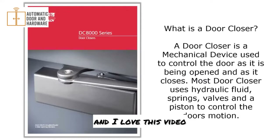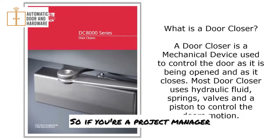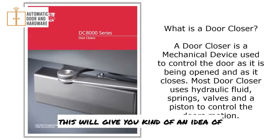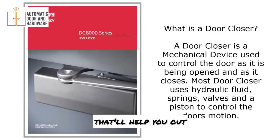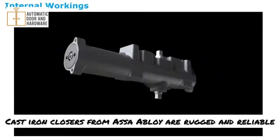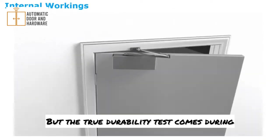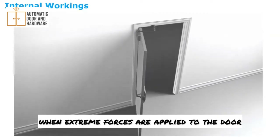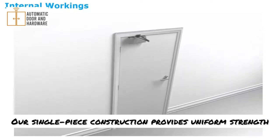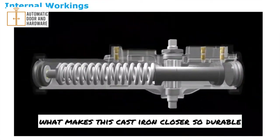Here's a quick video I love — it shows the internal workings of a door closer. If you're a project manager walking a job site and door closers are not functioning properly, this will give you an idea of what's going on. Cast iron closers from Assa Abloy are rugged and reliable, providing millions of cycles with minimum maintenance. The true durability test comes during those inevitable times when extreme forces are applied to the door and closer. Our single-piece construction provides uniform strength and wear resistance and eliminates potential leak points. Let's look inside to see what makes this cast iron closer so durable.